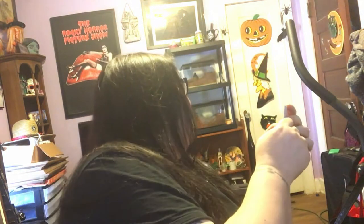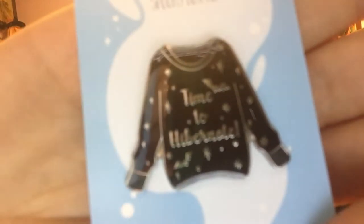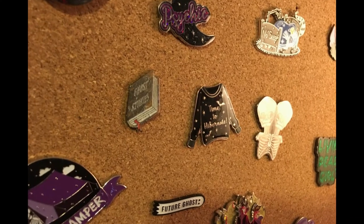Here comes my husband. Come on in, I'm doing Spooky Box Club. Come on in, what do you need? Okay, he was showing me some art stuff that he's doing — it's super cool. Maybe he'll let me show you. Alright, so next up is the pin or the badge, and it says 'Time to Hibernate.' It's got little bats on the shirt, so that'll go on our pin board.